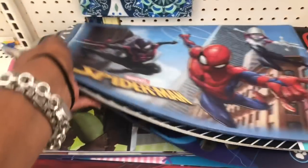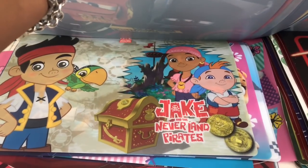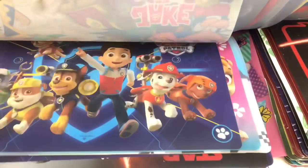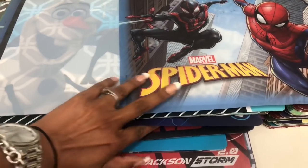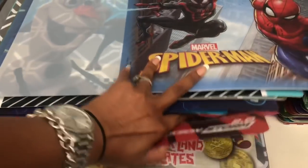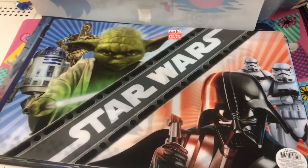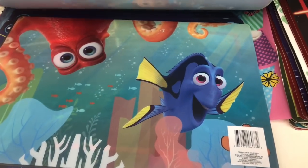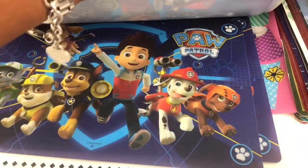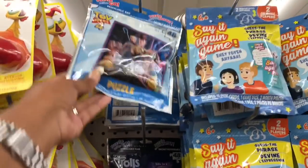They have Ninja Turtles, Olaf, Jake and the Neverland Pirates, Star Wars — and a cool Star Wars one with C-3PO, R2-D2, Darth Vader, and Stormtroopers. They have Nemo, more Paw Patrol, but I still haven't seen the Mickey Mouse one. Those are definitely new. Puzzles look new too — there's a Toy Story 4 puzzle and a Fast Fight 5 that I have not seen.